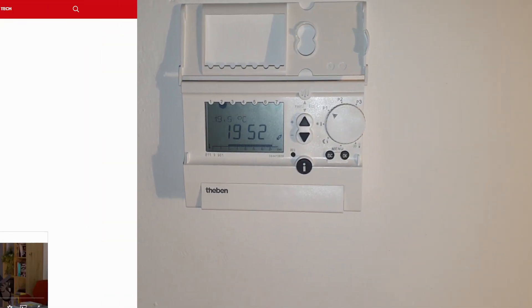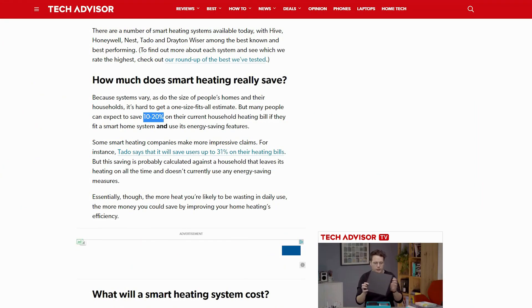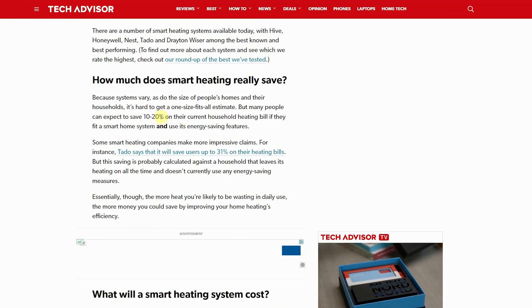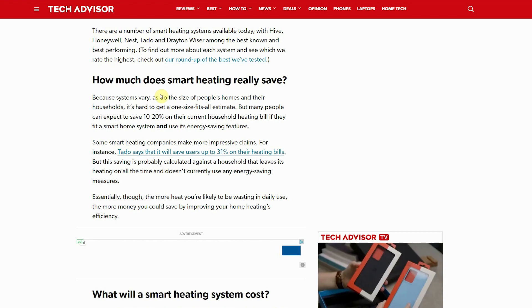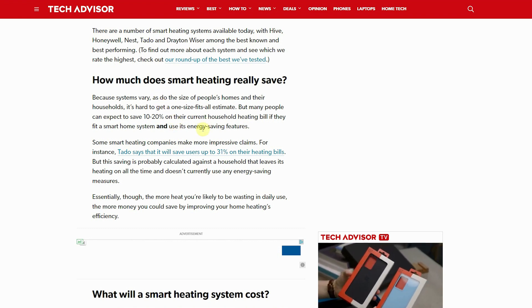What cost reduction can we expect from using this automation? When looking at similar smart heating solutions, their articles or tech sheets always state a cost reduction of 10 to 20 percent. I really hope we'll be in the 20 percent range so we can save some costs on heating our household, but only time will tell and I will keep you posted after a couple of months on what we were able to achieve.